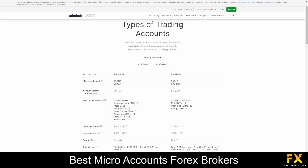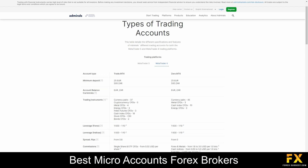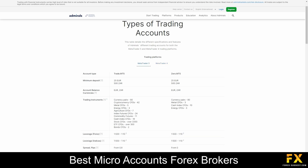Admirals offers a diverse range of trading accounts catered to the unique needs of traders at every level of experience. These accounts include the TradeZero and Trade MetaTrader accounts. They also provide demo and Islamic account options. Each of these accounts are thoughtfully designed to provide flexibility, choice and the tools necessary to meet individual trading objectives.